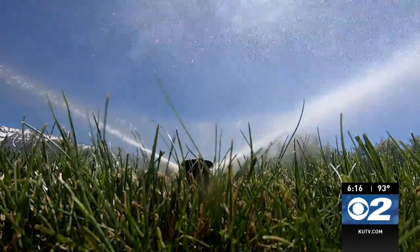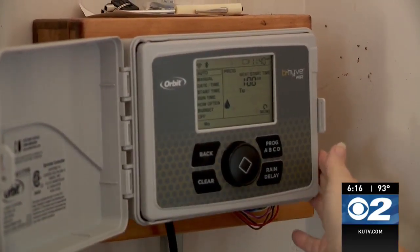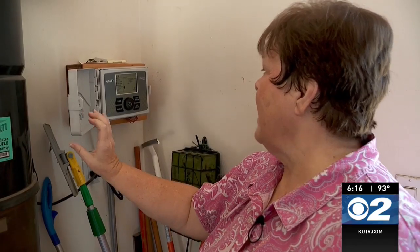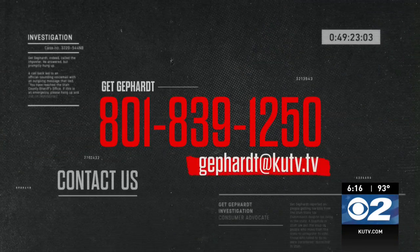As for Neela, she has dropped Skydrop and purchased a different, less expensive sprinkler system she can actually control. "At least my lawn's getting watered now." Skydrop says on its website that the troubles began when their weather data partner was sold to a new company, and that new company jacked up costs. If you have something you want investigated, call 801-839-1250 or email Gephardt at KUTV dot TV.